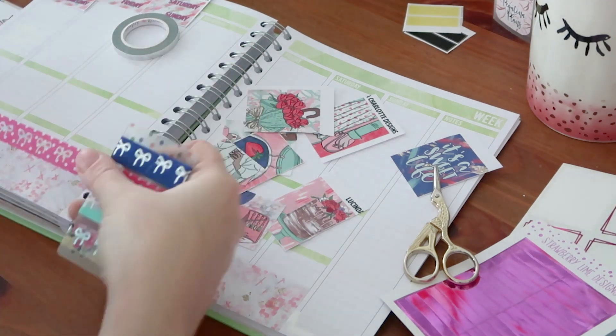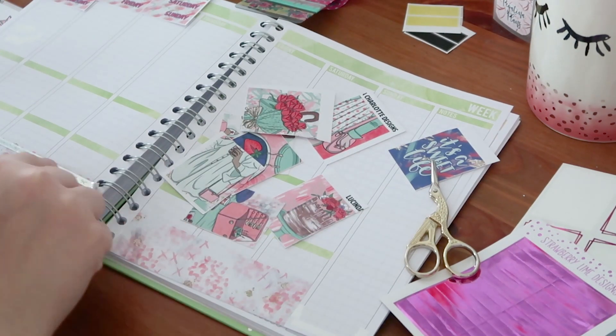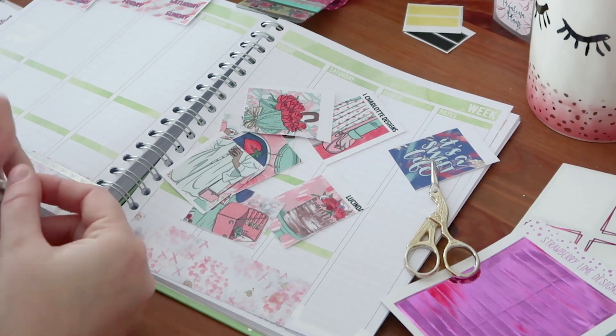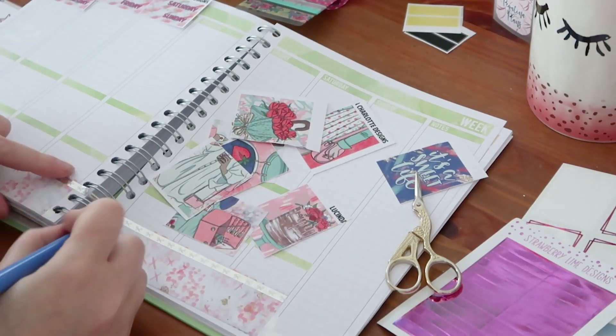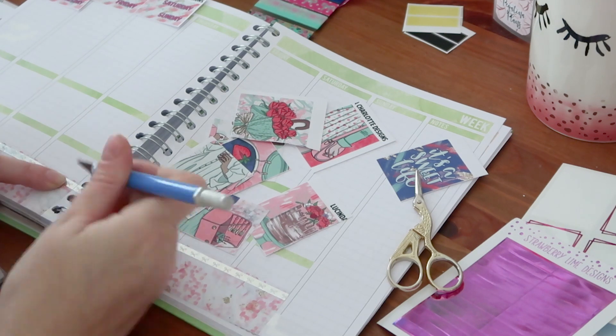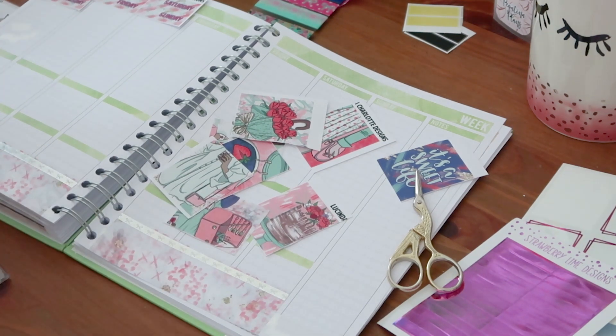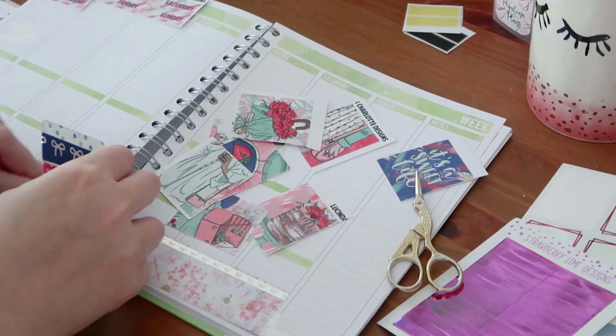I also really enjoy Kiki K - it's the first brand that I was able to shop in real life in their London stores and they're just really fabulous. Also in my top five are both Erin Condren and the Happy Planner. I love their products, I love their planners, I love all their accessories - I'm also buying and hoarding them, but I do really use them and they are fab.